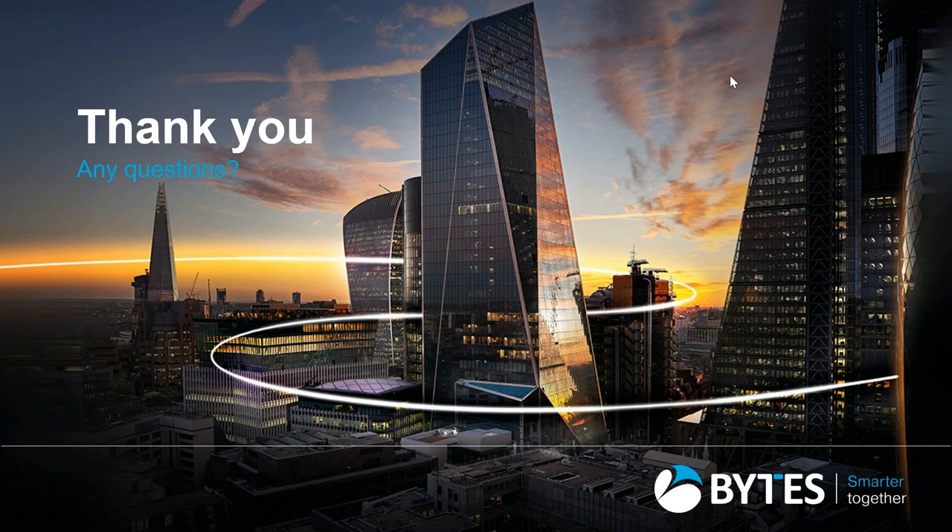That appears to be all the questions we've received. If you have any questions after this webinar, please contact us at tummymoreatbytes.co.uk. We'll be happy to answer questions or direct them to the relevant specialist. Please do fill out the feedback form — it's really useful for us to gather that information. Many thanks for joining, and have a wonderful day.